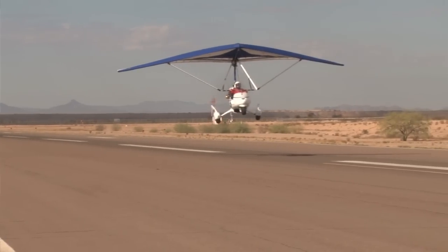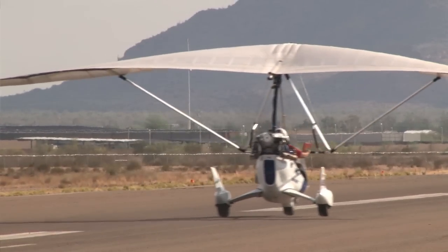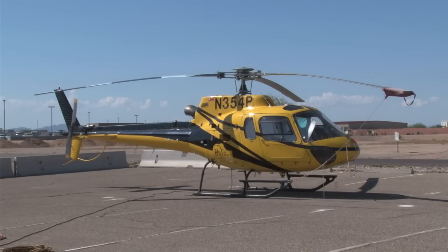Extremely easy and very efficient. Both vehicles run on car gas. They operate anywhere from $20 to $40 an hour. Your helicopter is about $1,500 an hour. They are something else.